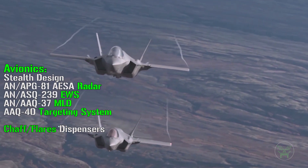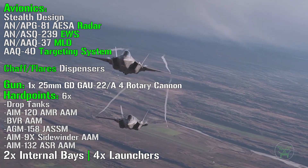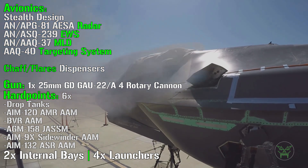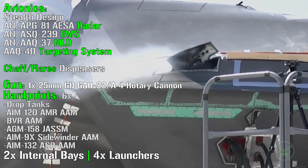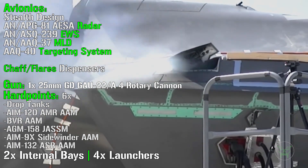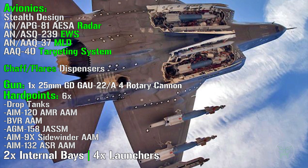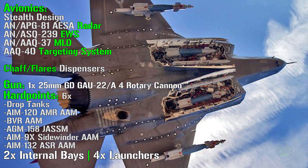Starting with weapons — the first is a 25mm rotary cannon, which is another main difference among the 3 variants. The gun is internally mounted only on the Air Force variant: the F-35A has it mounted on the left side of the fuselage, while the B and C variants mount the 25mm gun in an external gun pod. There are also 6 external hardpoints under the wings for drop tanks, anti-air missiles, joint attack munitions, and other weapons.